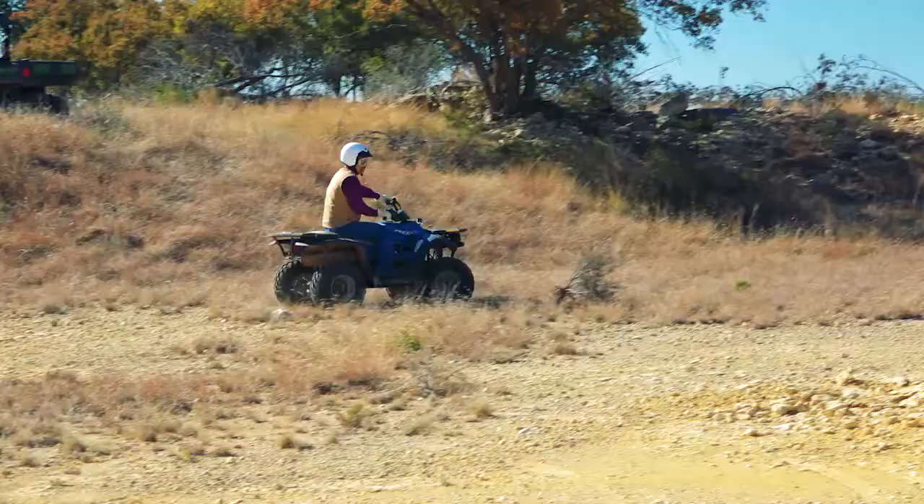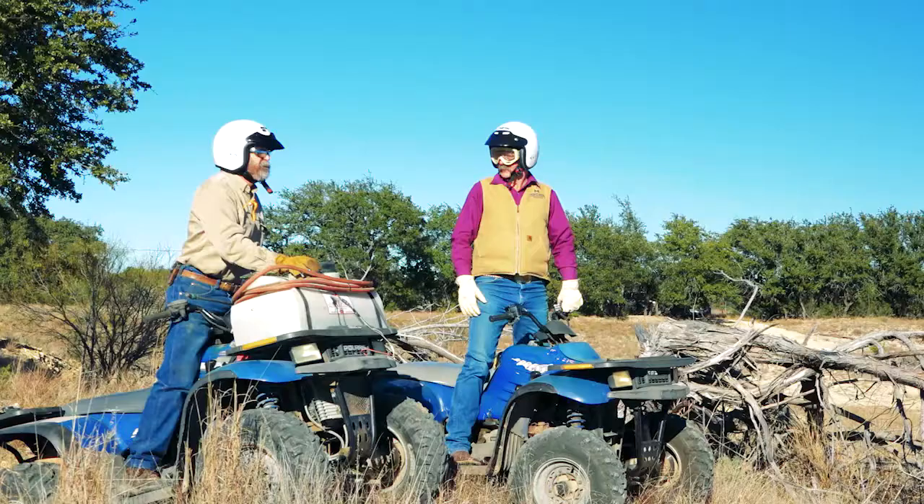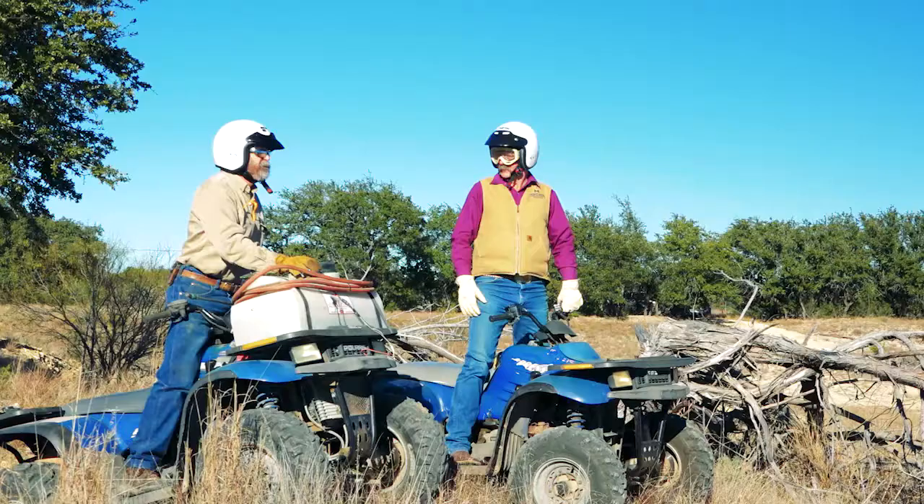By learning to operate your ATV properly and practicing safe riding techniques, you can look forward to years of safe enjoyment. Remember to always follow the safety recommendations provided by the ATV manufacturer. Consider getting hands-on training from a licensed ATV Safety Institute trainer. Follow these simple rules and your riding will be safe and fun. Visit ATVsafety.org for more information or to enroll in an ATV rider course.